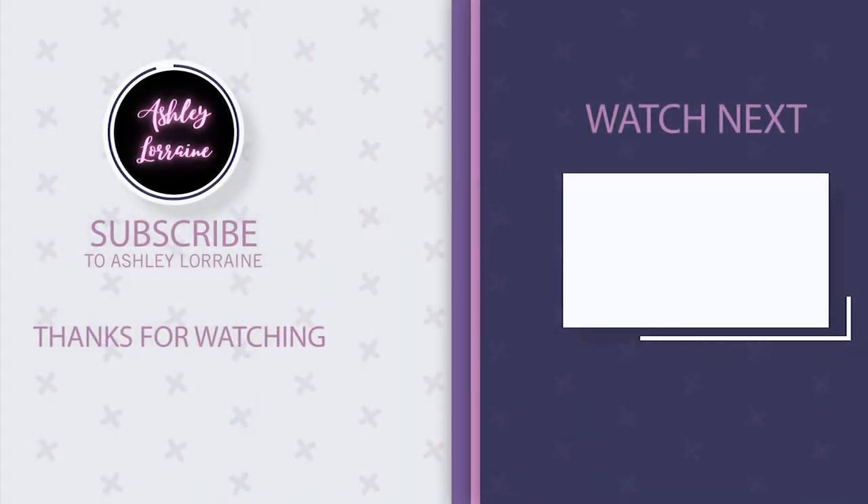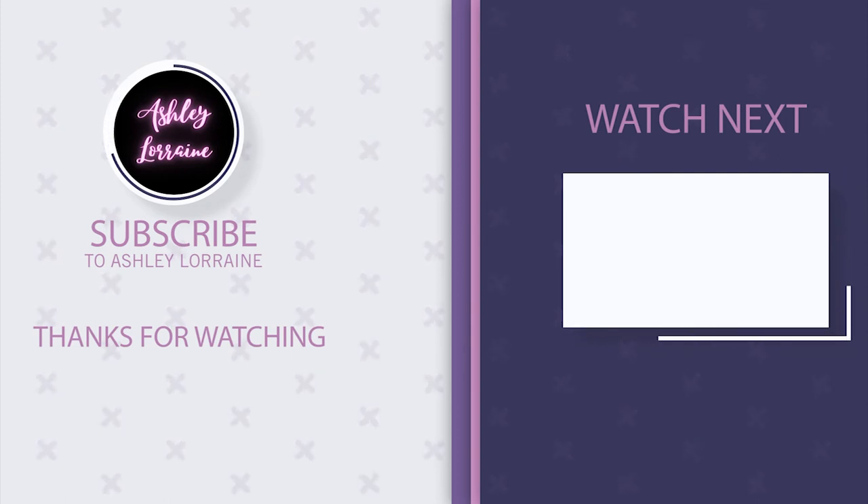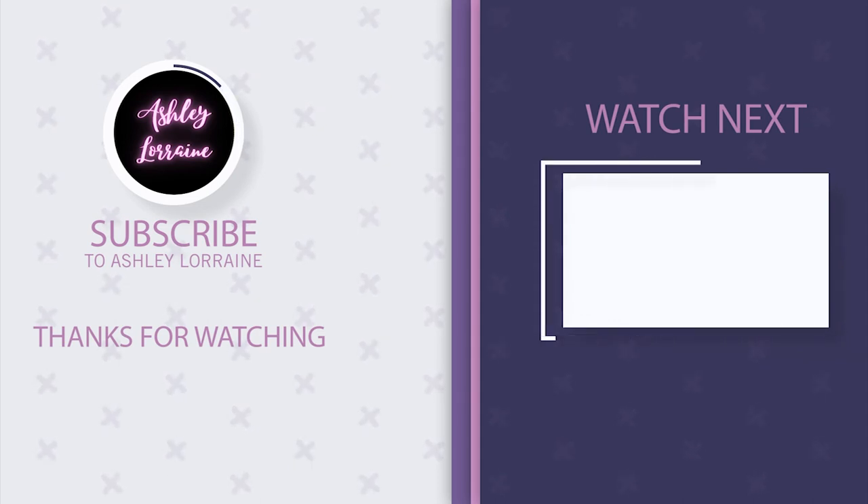Anyways, you guys, that is it for this look and this video. Thank you so much for watching. If you're new here, hit the subscribe button down below, hit the bell for notifications of new videos, and if you liked this video make sure to give it a big thumbs up. I really appreciate it. Until next time, bye — and I'll see you in the next one. Bye!